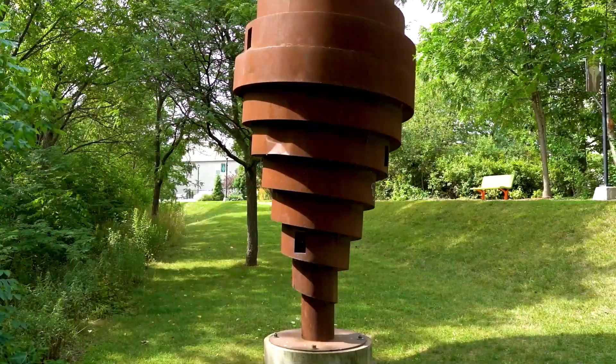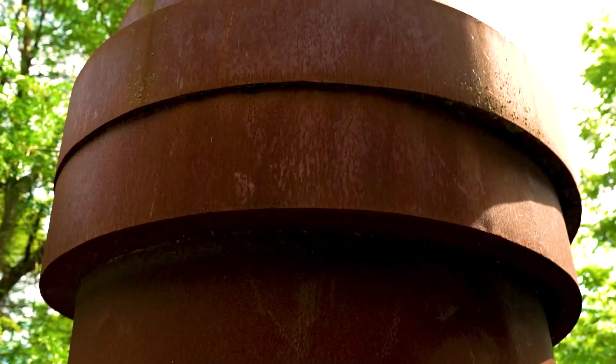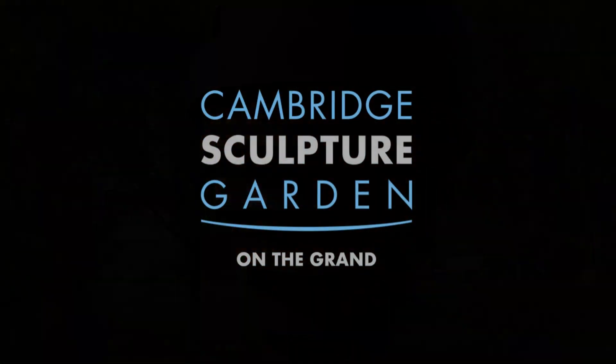The work was commissioned by Harbourfront in Toronto in 1984 and later moved to Cambridge. It was installed in the Grand River Conservation Authority for a number of years, but then moved to the Cambridge Sculpture Garden in 2000 as the first piece to enter the permanent collection.